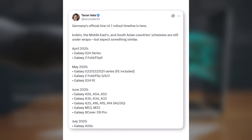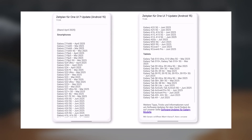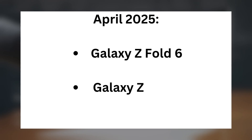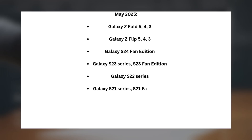According to this leak, the update plan stretches all the way through July 2025. In April 2025: Galaxy Z Fold 6, Galaxy Z Flip 6, and the Galaxy S24 series. In May 2025: Galaxy Z Fold 5, 4, and 3; Galaxy Z Flip 5, 4, and 3; Galaxy S24 Fan Edition; Galaxy S23 series; S23 Fan Edition; Galaxy S22 series; and Galaxy S21 series.